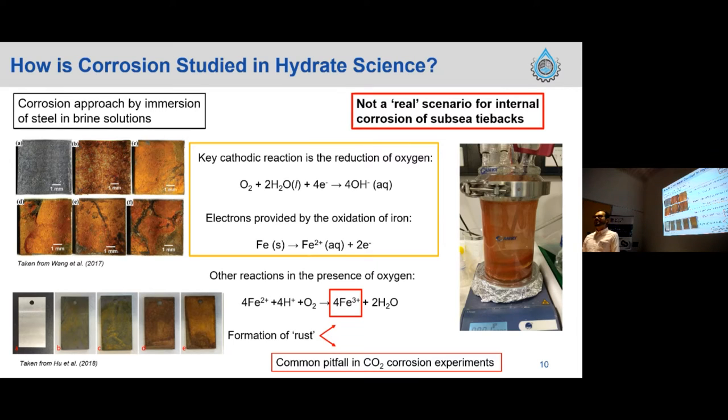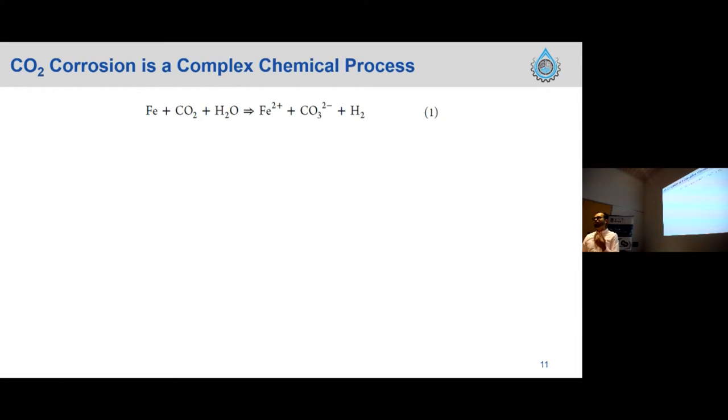When trying to simulate an internal corrosion scenario, this oxygen-based approach is a common pitfall for CO2 experiments — we don't want a reactant that looks like rust. In a normal subsea pipeline operation, we assume there is no oxygen inside, so that is not the relevant reaction. In reality, CO2 corrosion is more complex than that.